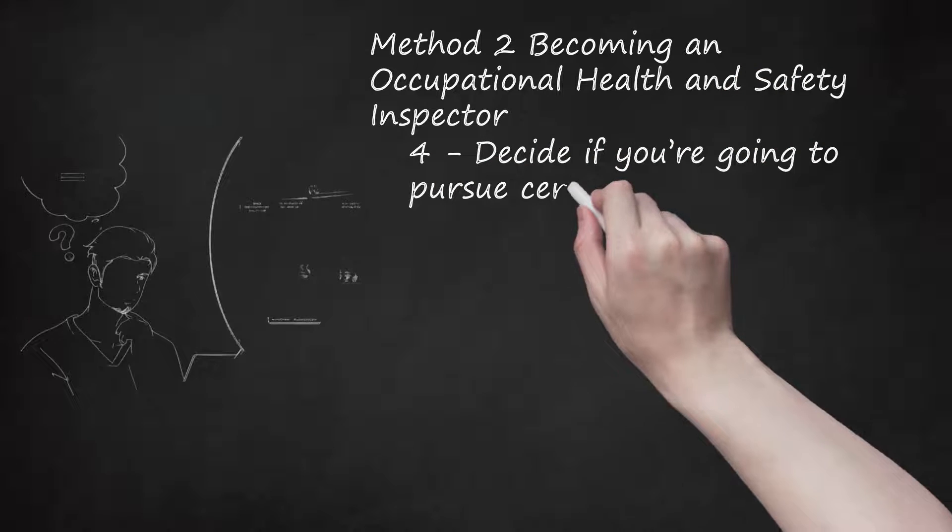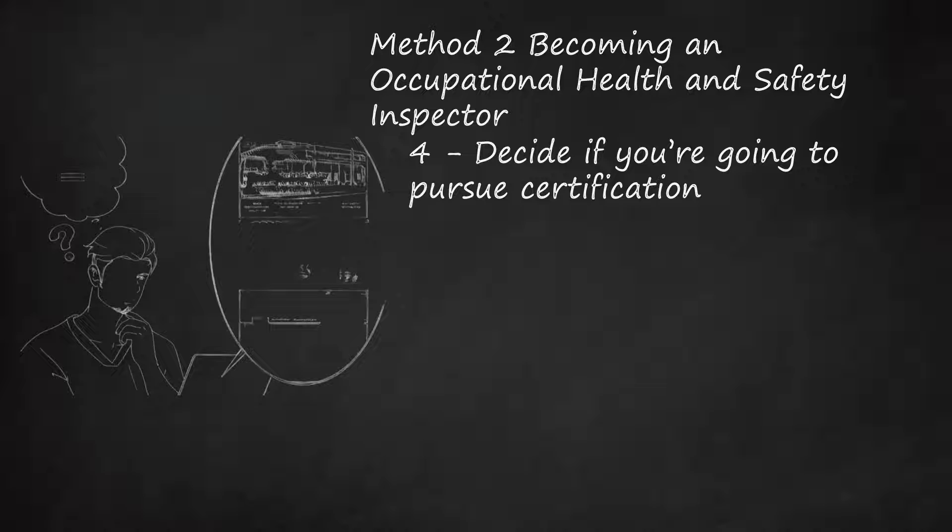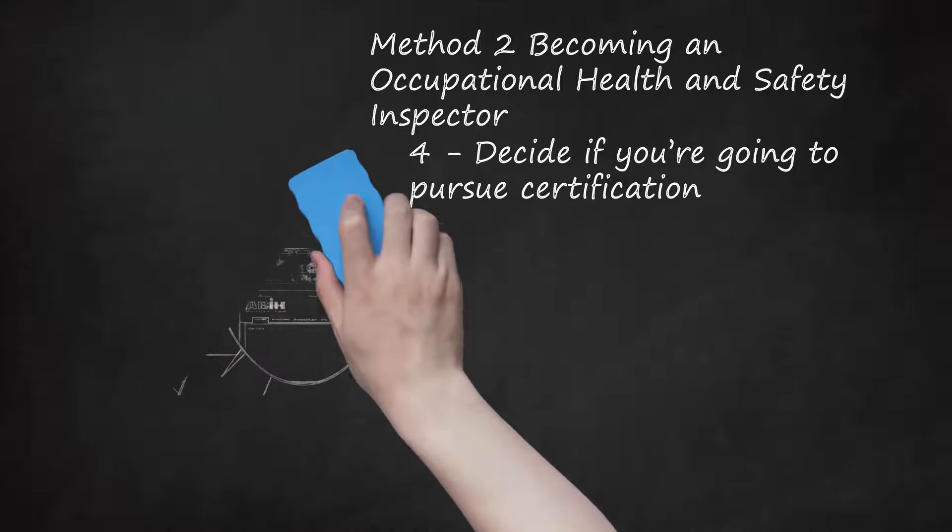Step 4: Decide if you're going to pursue certification. Certification is generally not required to become an occupational health and safety professional, but it certainly doesn't hurt. Some specific organizations may require it, so obtaining one will increase the number of positions you're eligible for. The Board of Certified Safety Professionals (BCSP) offers a number of certifications and a Career Paths in Safety PDF. The Institute for Safety and Health Management (ISHM) offers certifications at the management level. The American Board of Industrial Hygiene (ABIH) offers two types of certification — and industrial hygiene is another term for occupational health and safety.